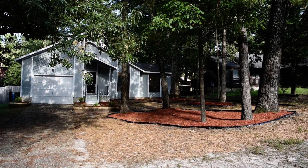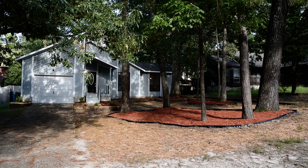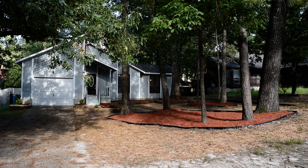Hi, this is David Saddlemire from Century 21 Patriot and I'm standing in front of an outstanding remodel at 5812 Horton Place in Fayetteville, North Carolina, close to Fort Bragg.